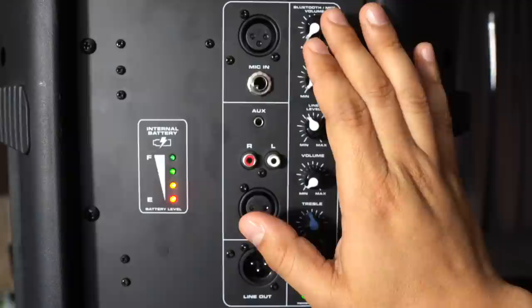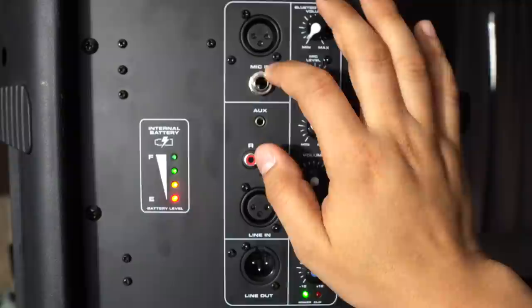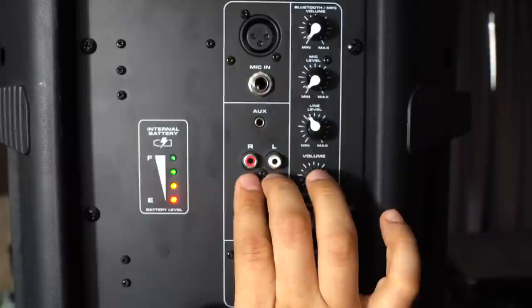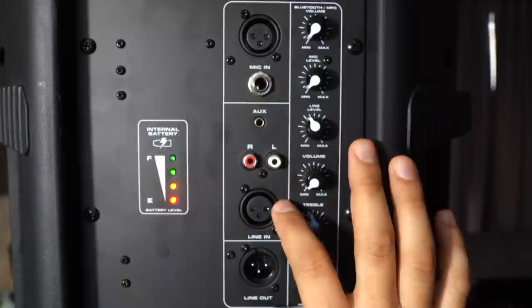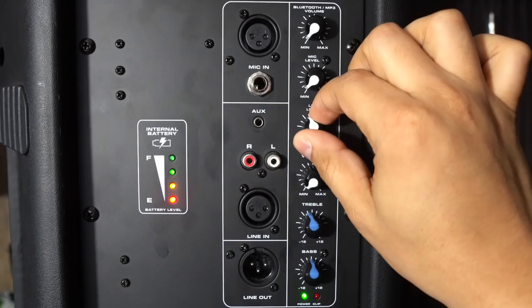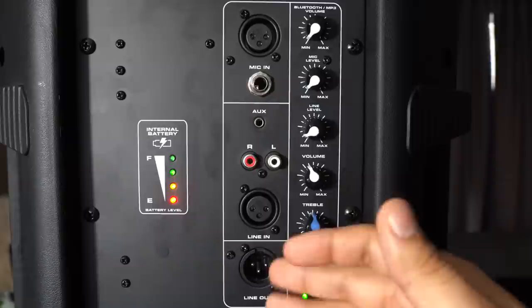Now the mixer section: we have a mic input with both XLR and quarter-inch options and a dedicated volume control. There's a separate volume control for the FM tuner and Bluetooth inputs. You have line-level inputs where an aux cable or RCA can be plugged in — great for a DJ controller. There's also one line-in XLR. Your best option for a DJ controller is RCA since there's only one line-level input. You also get dedicated volume control for that section, plus full master volume with treble and bass adjustment.